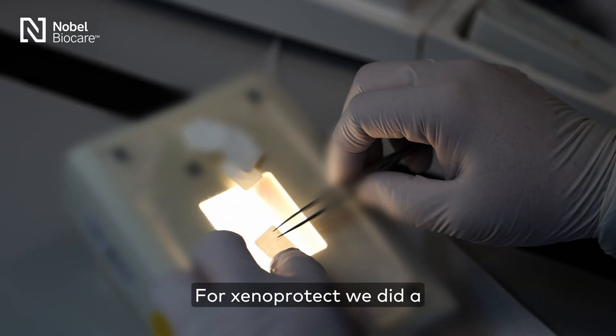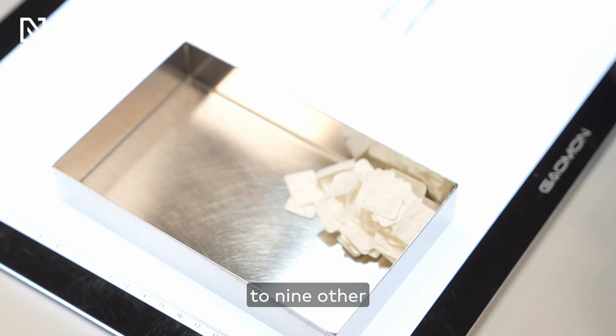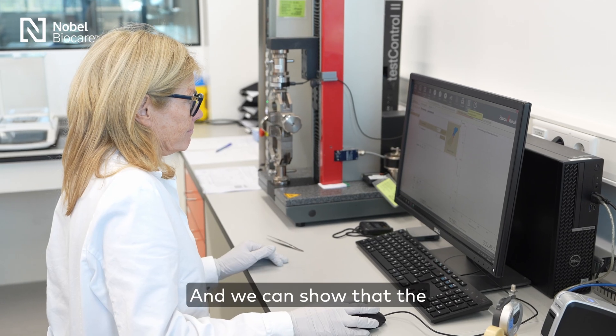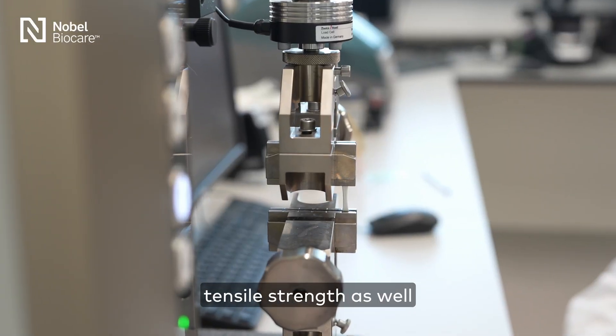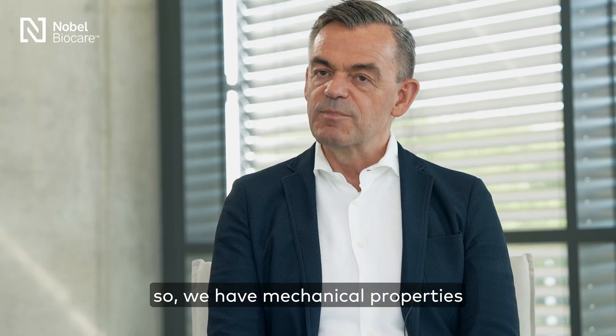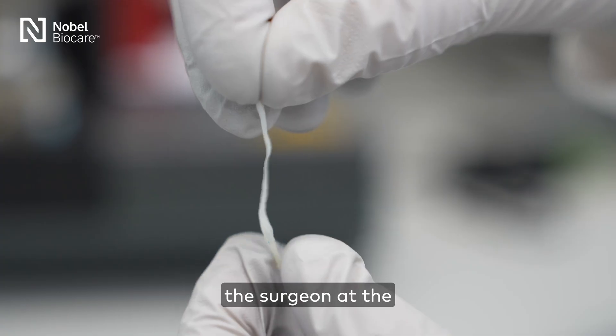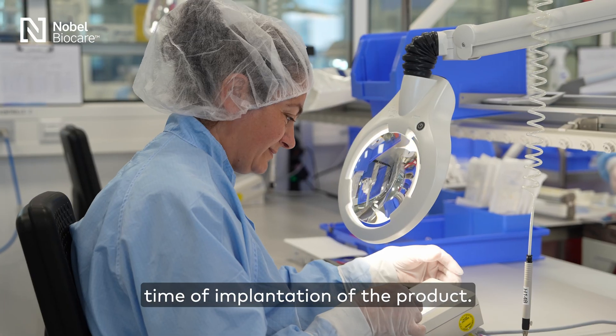For Xenoprotect, we did a side-by-side comparison to nine other competitor products. We can show that the tensile strength as well as the suture pull-out strength of the product is on the high end. So we have mechanical properties which are beneficial for the surgeon at the time of implantation of the product.